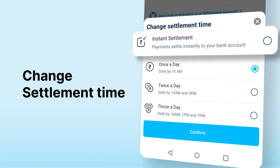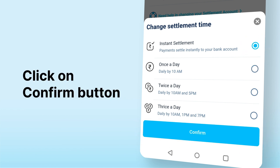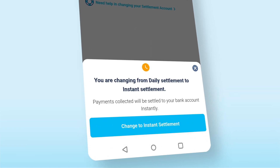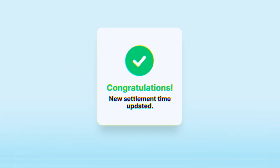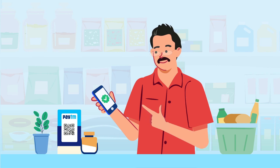Select the instant settlement option, then click on the confirm button, and lastly click on change to instant settlement. And it's done — your new settlement time is updated. Now you will receive all payments instantly in your bank account.